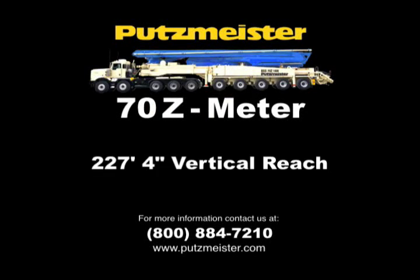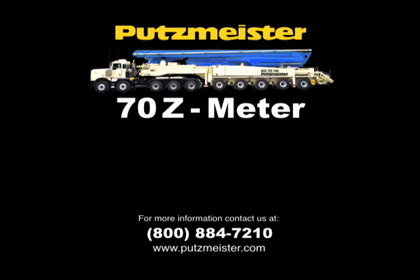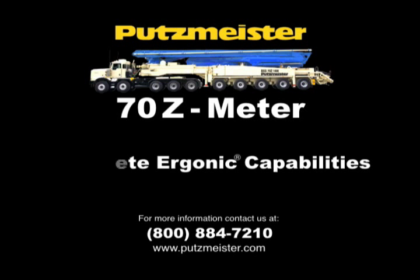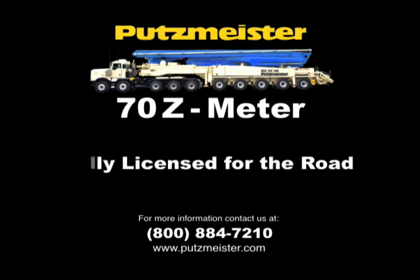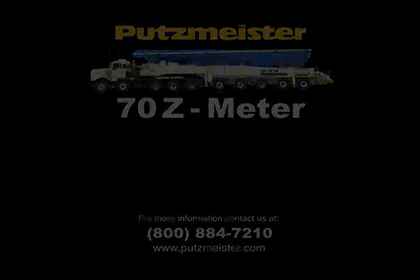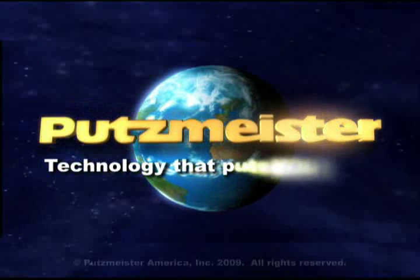The manufacturing feat of the 70Z is just another example of how Putzmeister's dedicated team continues to understand your needs for reliability, durability, and versatility every day on the job. Putzmeister — Technology that puts you first.